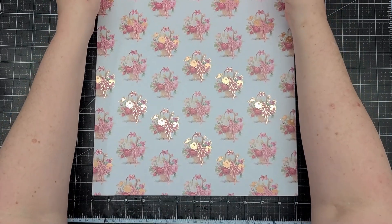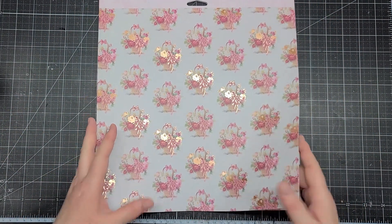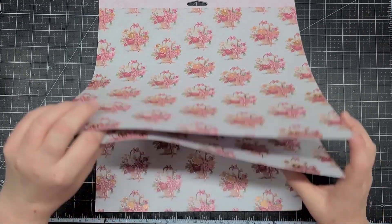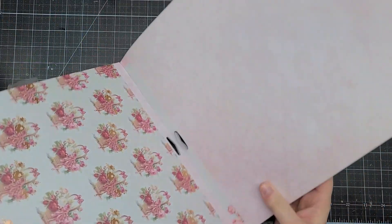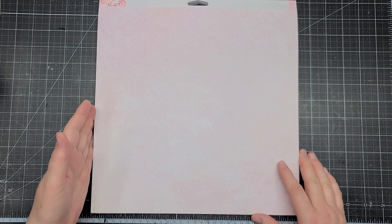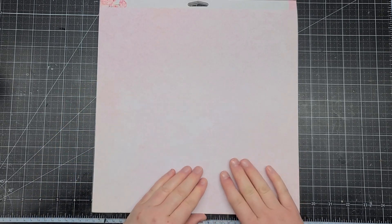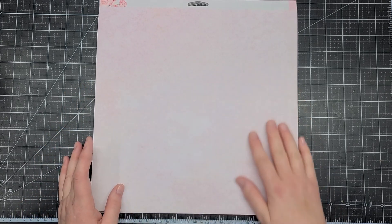Here we have the baskets with foiling. On the back is a really pale pink pattern — I think it's a baroque pattern, it's very faint but beautiful and so pretty.